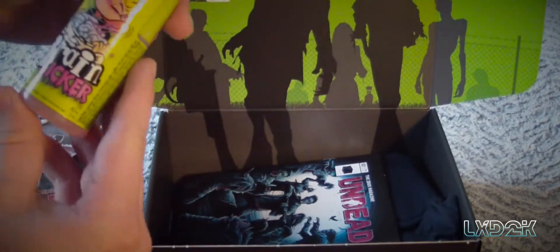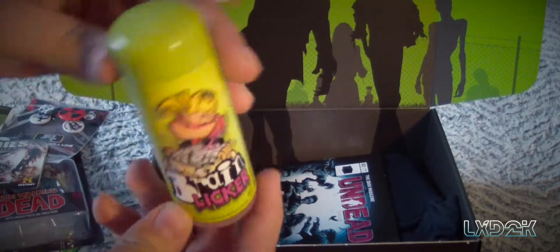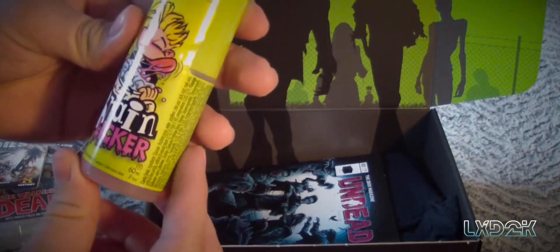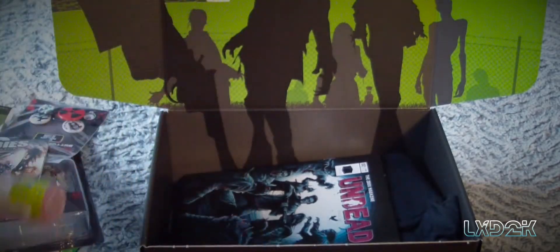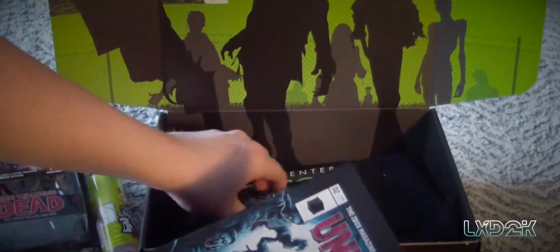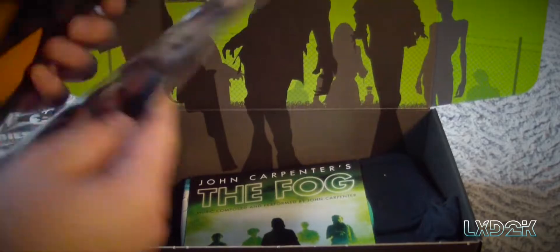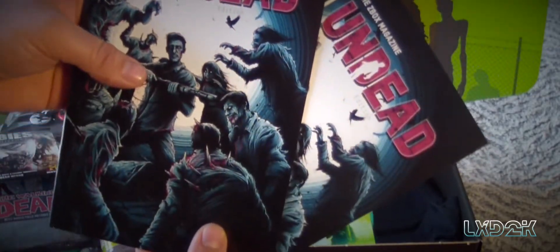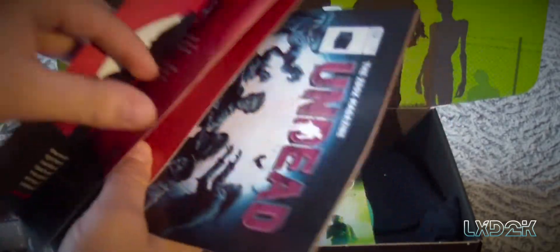Of course you have some weird candy — I think this is some British candy. I'm not too sure if this is exclusive to Great Britain, but it's called 'brain liquor.' I hope there's no actual bits of brain in there, but who knows. And we have — wait, were they supposed to send me two of these? That's weird, they sent me two undead themed magazines by accident.